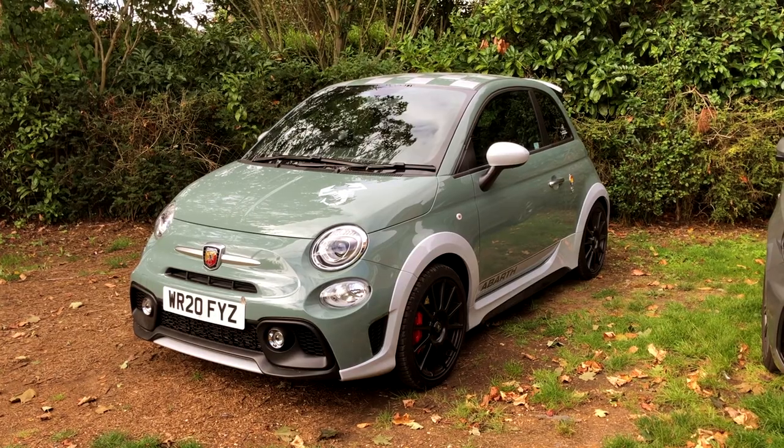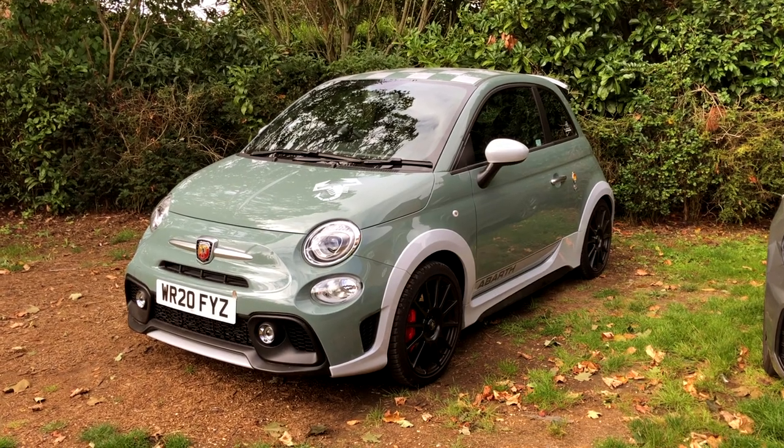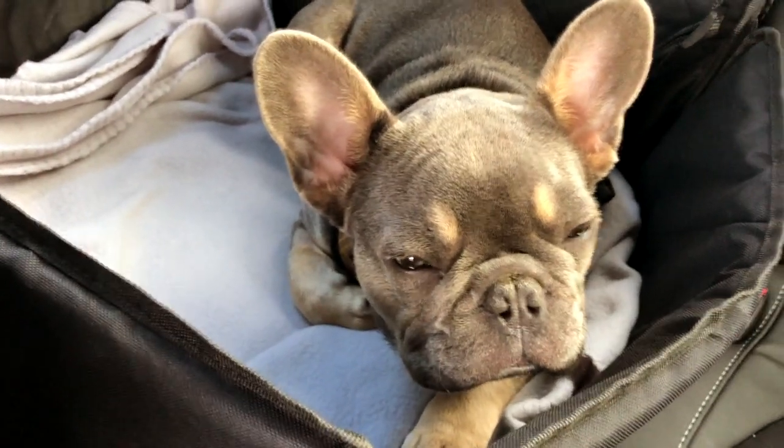Welcome to a different kind of video — today I'm bringing you on a bit of a day in the life. This is the kind of stuff I get up to outside of YouTube. It's early morning, 8 o'clock on a Sunday. Normally I like to take things like the Abarth 695 70th Anniversario to places like car meets — me, my wife, and my little dog who you can see peeking over there.